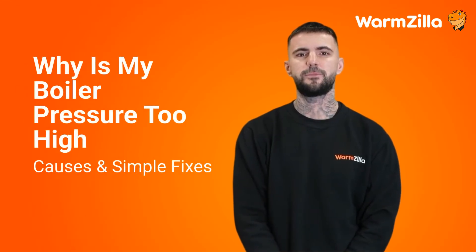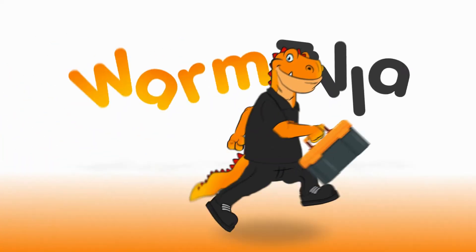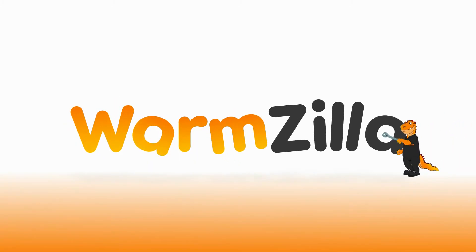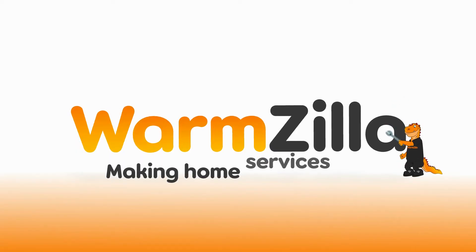Why is my boiler pressure too high? The causes and simple fixes. Hello, I'm Rhys Powell, qualified Gas Safe Engineer and Director of Operations for WarmZilla. I wanted to talk through a regular issue people have with their boilers, and one of the questions we hear frequently is: why is my boiler pressure too high? I wanted to take a moment to go through the causes and fixes you can do to help with this issue.